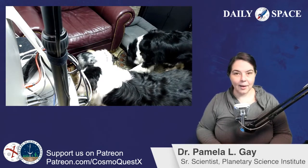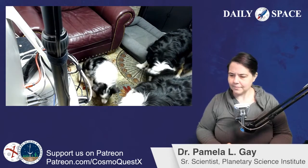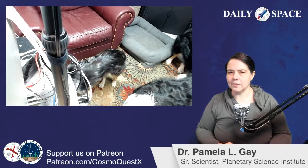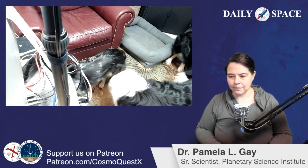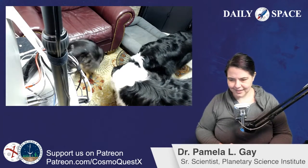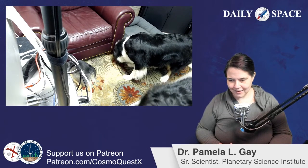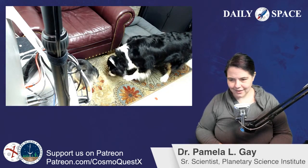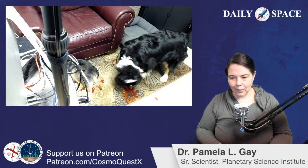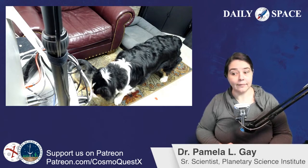I am on my second cup — not my second pot — of coffee. It is a long wait, and I think Michael T. Mayer has it correct: it's the 'just wait' space telescope.